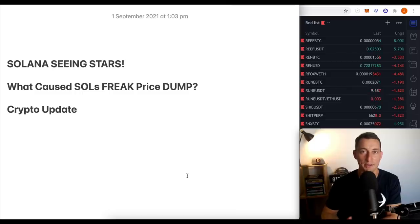Welcome back, guys. It's Jason with your Hopium-Free Crypto Update. Solana seeing stars — it shot off to $130. We have now been dumped by about 20%. Slow recovery here, but what is causing Solana's freak price dump? And is there a possibility of the market continuing further north? We'll have a look at that in today's video.